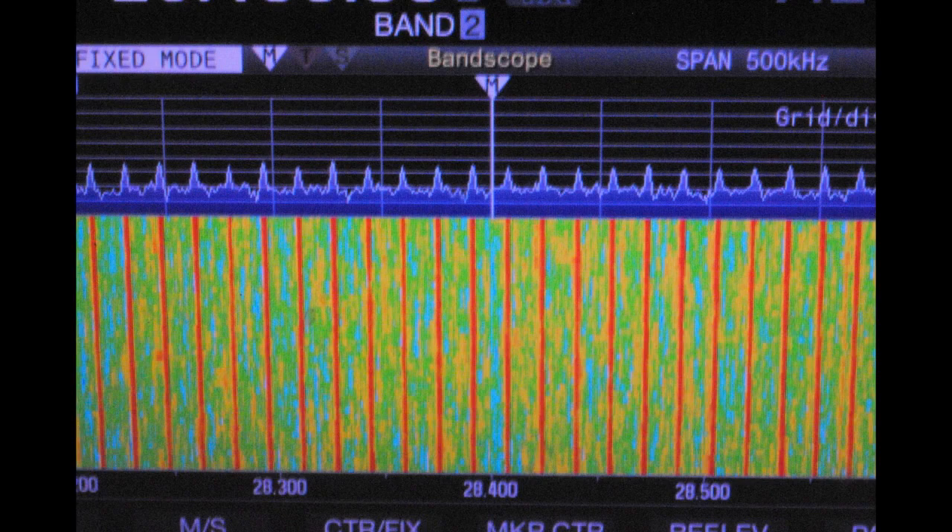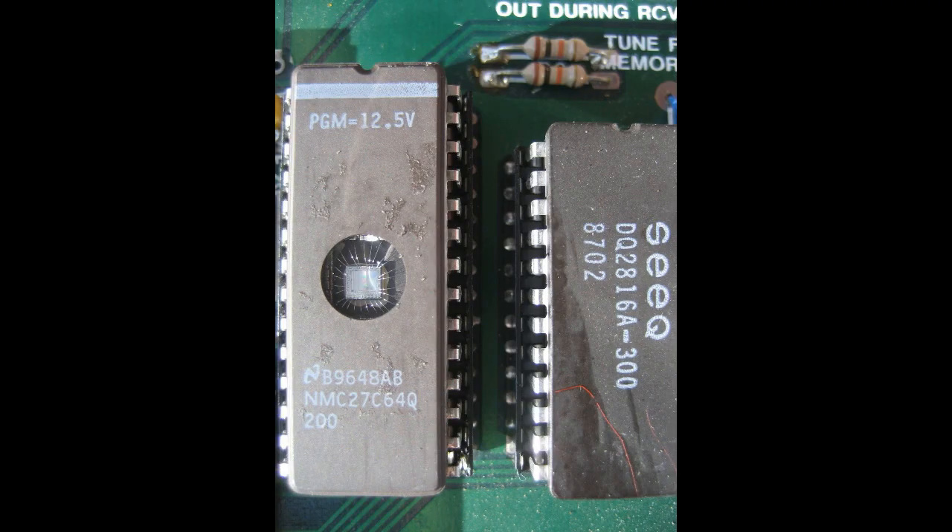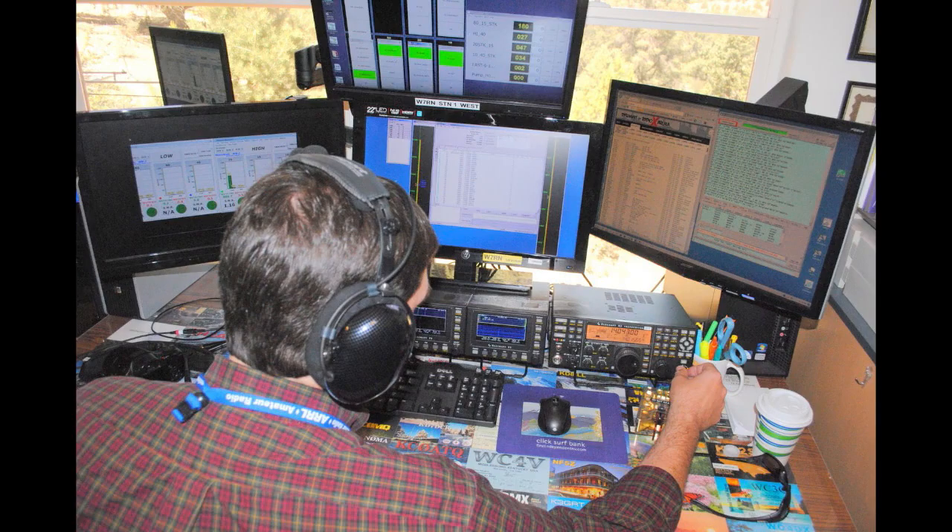Here is something that you never want to see on a scope — noise that is coming from something that has a microprocessor in it. On high frequency, sometimes those microprocessor noises can go up to about a block away. But they're a nightmare if they're right there in your own shack.